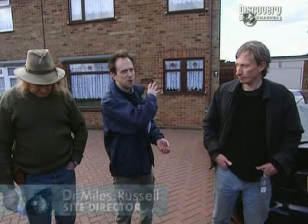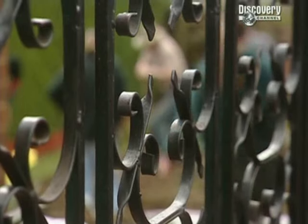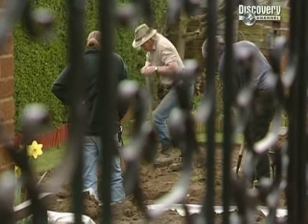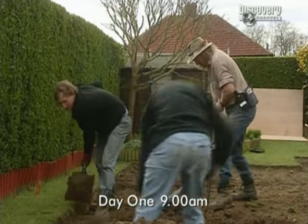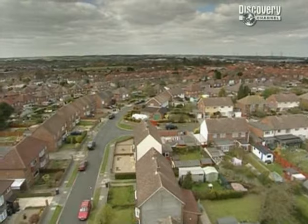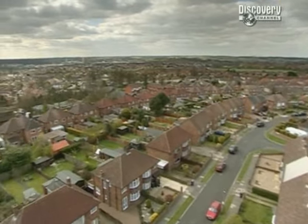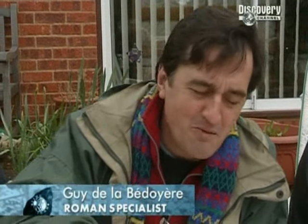We've got a reasonable idea that the bulk of the villa walls are underneath number 21, which is why we're starting here. The first thing we need to do is dig a trench to find some of Brown's walls, and once we've locked his plans into the modern landscape, we can go hunting for the parts of the villa he didn't have time to dig. But that's not as easy as it sounds — it's almost impossible to tie these old plans into the modern landscape, because they just didn't record things in the way that perhaps they should have done by modern standards.